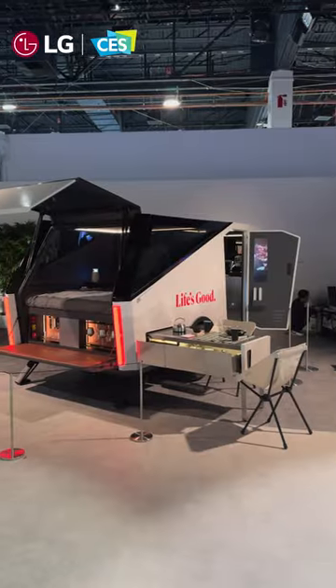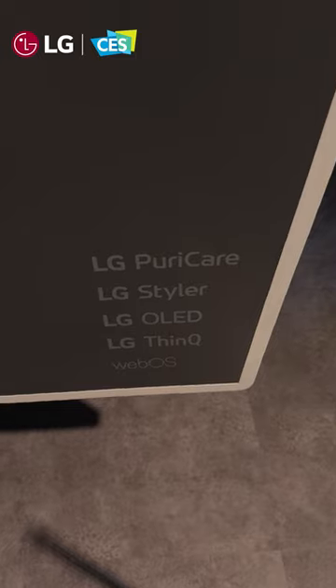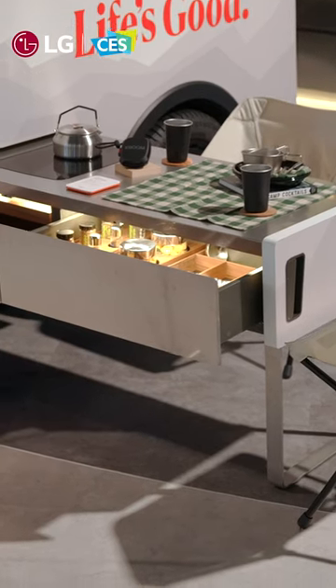Some of the wildest tech you're going to see at CES 2024 starts off with this guy. This is LG's Bon Voyage, a camper that gives you access to a ton of LG technology. So if you want to go camping but still want a super comfortable bed, access to an electric stove, as well as a seating area so you can eat.